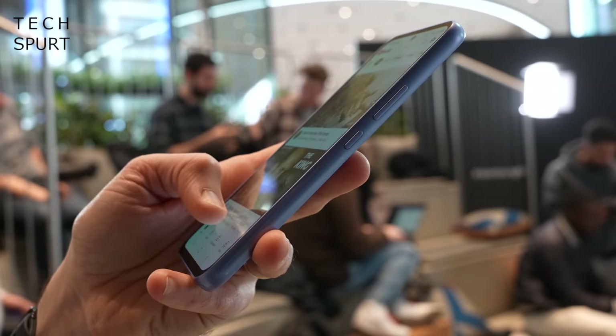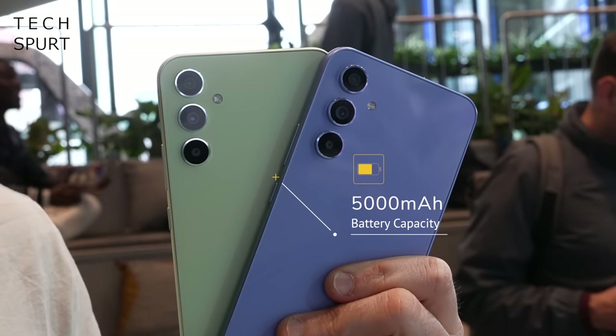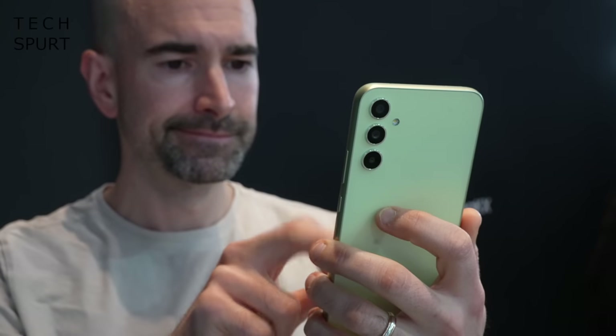Both phones pack a 5,000mAh battery cell, and Samsung reckons you'll comfortably get over two days from a single charge — though that seems optimistic unless you're barely using it. You should still comfortably make it through a very busy day with plenty of juice left. When they need a top-up, both the A54 and A34 support 25W charging — not the fastest around — taking roughly an hour and a half to charge from flat. You'll have to provide your own power adapter, as the phones only come bundled with a USB Type-C cable.